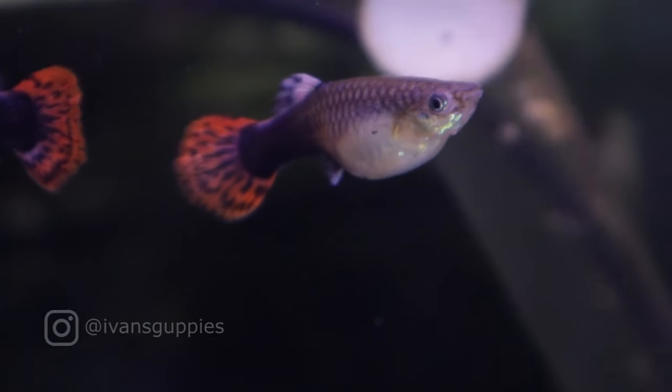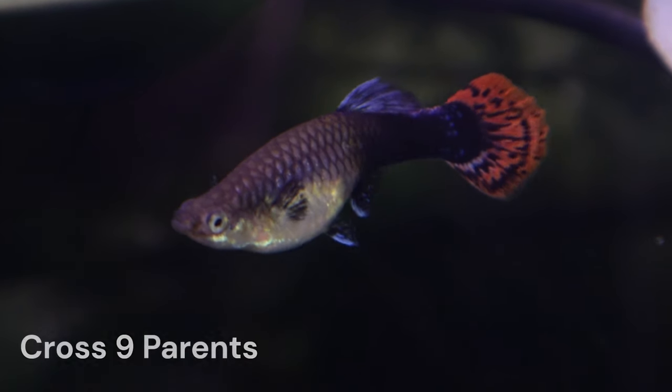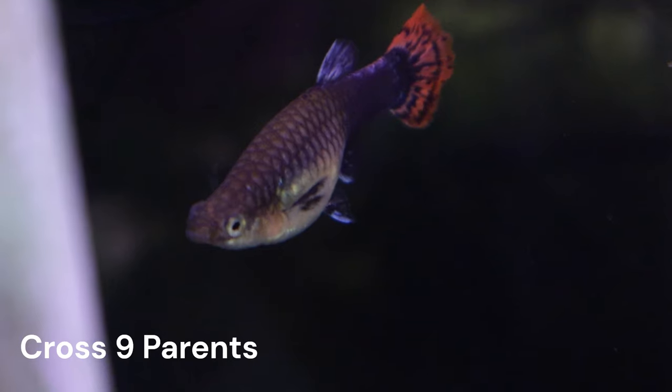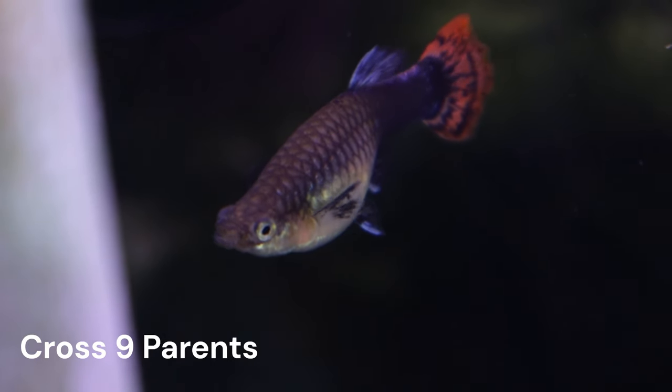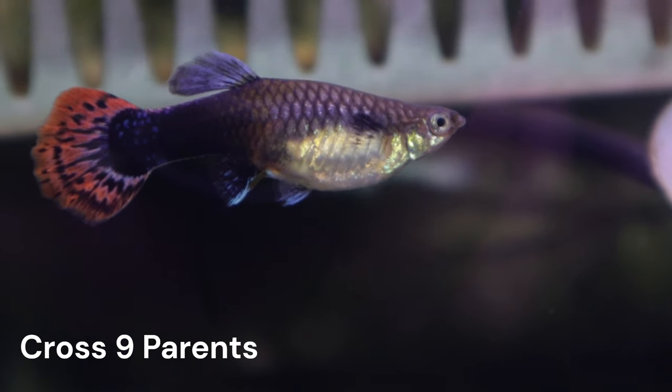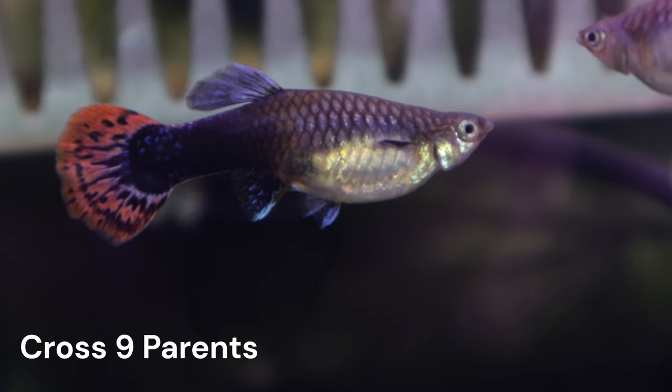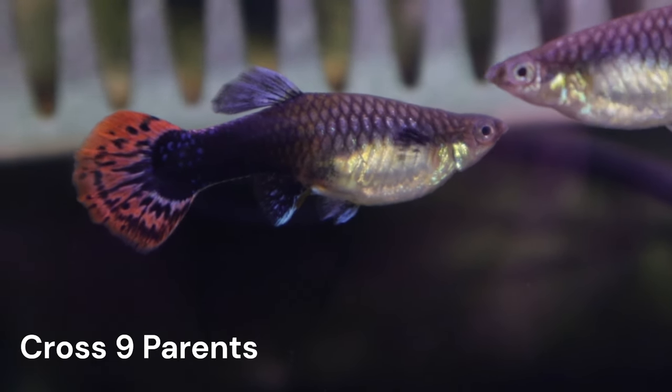This video will be an update on Cross 9. Unfortunately, I don't have any fry from either of the two females that I crossed with Gandalf. This is odd to me, and I will talk about what I think happened and what my plan will be with this cross in the future.